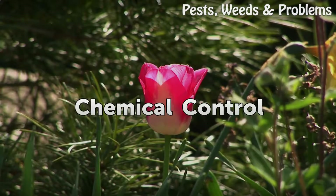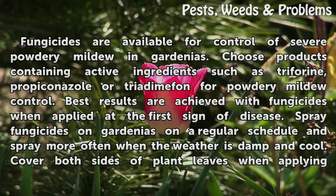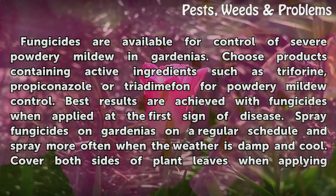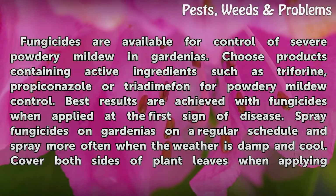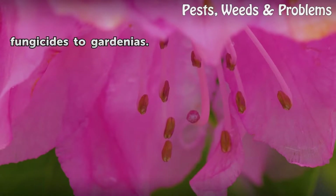Chemical Control: Fungicides are available for control of severe powdery mildew in gardenias. Choose products containing active ingredients such as Triforine, Propiconazole, or Triadimefon for powdery mildew control. Best results are achieved with fungicides when applied at the first sign of disease. Spray fungicides on gardenias on a regular schedule and more often when the weather is damp and cool. Cover both sides of plant leaves when applying fungicides to gardenias.